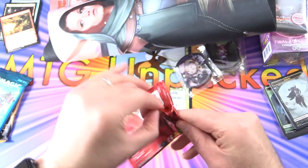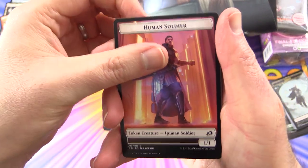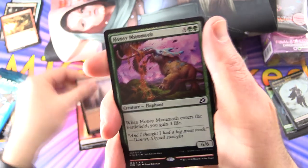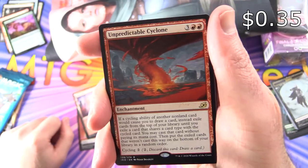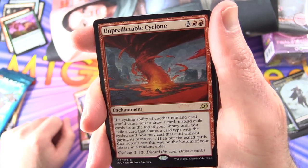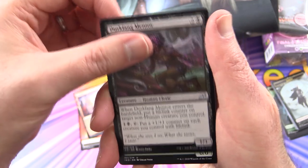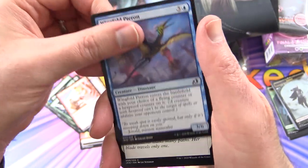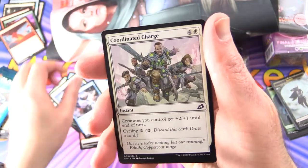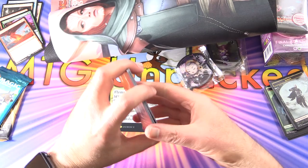On to Ikoria. There's a pull tab here — printed in Japan apparently. We've got a human soldier, a mountain, and the rare — foil Honey Mammoth bonus card. The actual rare is Unpredictable Cyclone, an enchantment for five: if the cycling ability of another non-land card would cause you to draw a card, instead exile cards from the top of your library until you exile a card that shares a card type with the cycled card. Commons include Duskfang Mentor, Ivy Elemental, Chittering Harvester, Thwart the Enemy, Tentative Connection, Wingfold Pterosaur, Blade Banish, Gust of Wind, Coordinated Charge, Essence Scatter, Ferocious Tigorilla, and Corpse Churn.